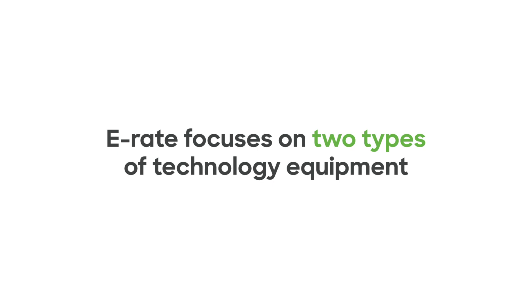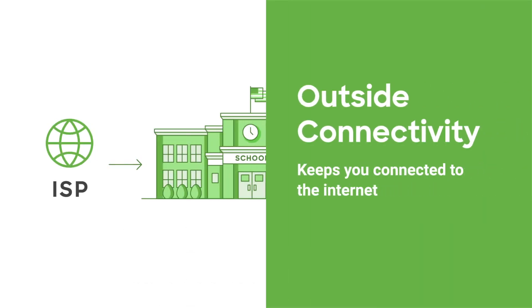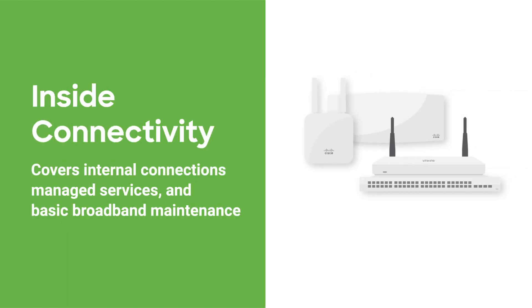E-Rate focuses on two types of technology equipment: outside connectivity, which keeps your school or library connected to the internet, as well as inside connectivity, which provides internet connections inside the school or library.